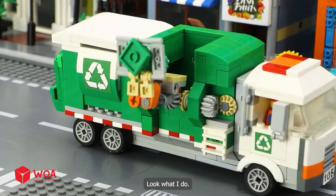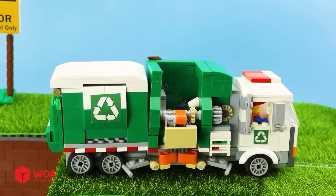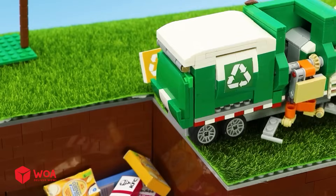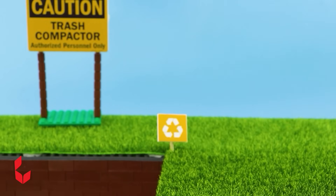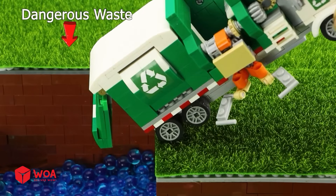Look what I did — waste sorted into recyclable waste, organic waste, and dangerous waste.